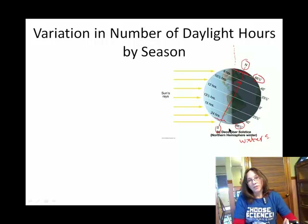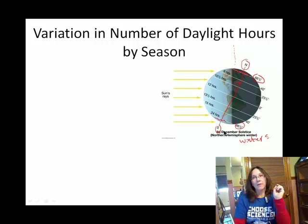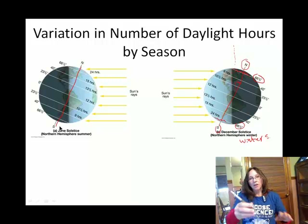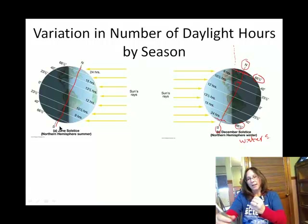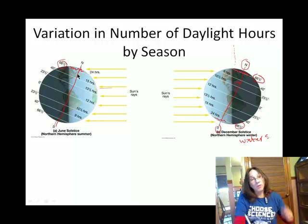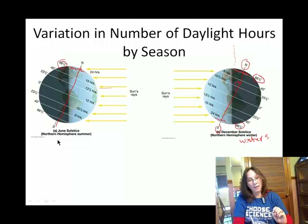Right now we're in February, and the number of daylight hours should be increasing. Around June 21st or so, this is the configuration — here's Earth's axis of rotation. This is six months later where the Earth has orbited around the sun, and now if you are north of the Arctic Circle as the Earth spins, you get 24 hours of daylight. This would be our summer solstice.